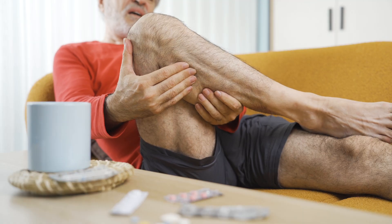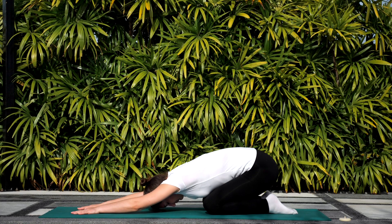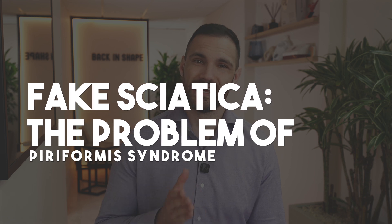Piriformis syndrome is often cited as the cause of sciatic pain — the idea that this small muscle in the buttocks is squeezing on the sciatic nerve. But this misses the mark and so often leads people down the path of doing silly stretches that do nothing to address the underlying problem, and in fact are often making it worse. In today's episode, we're going to break down piriformis syndrome, what's really causing this fake sciatica, so you can understand and start moving forward to address the real causes.